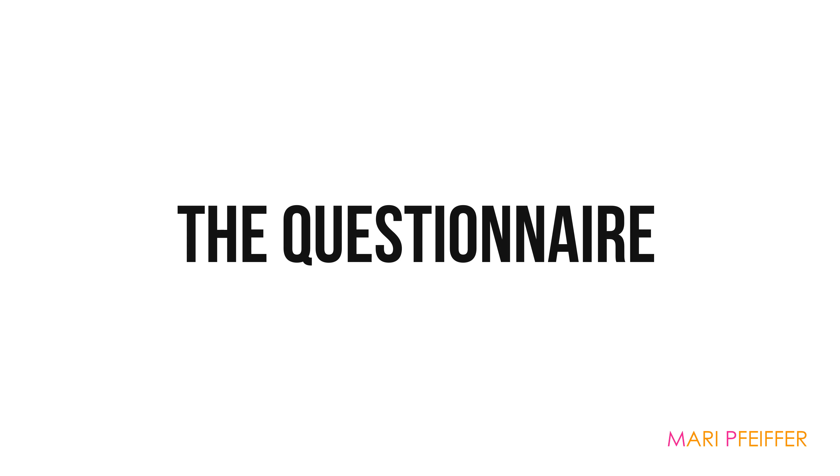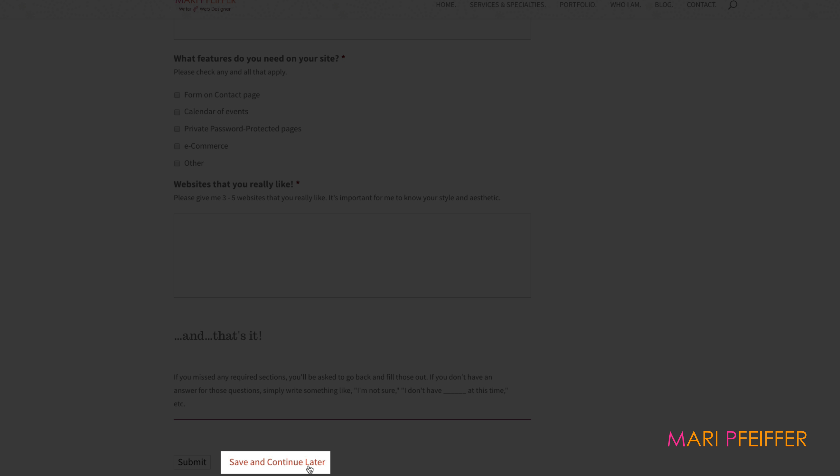Everything starts with a questionnaire. You'll answer questions about yourself, your business and your goals. This usually takes about an hour to complete, but if you need to pause and take a break, you can certainly do that. You'll get a link to return to the questionnaire so that you can finish it off.